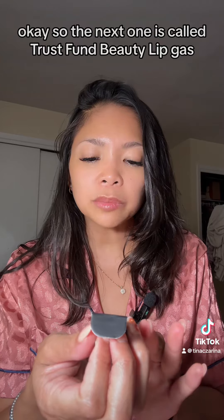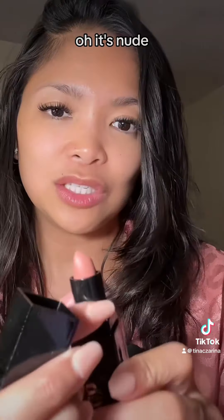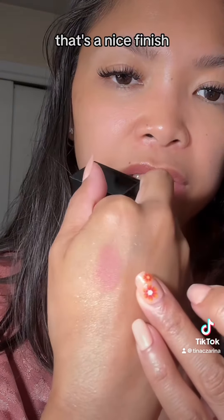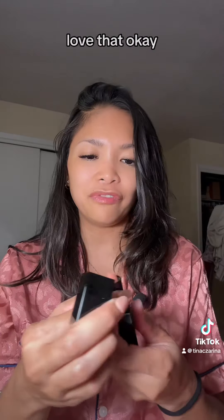The next one is called Trust Fund Beauty Lipgasm lipstick in Birthday Suit. Packaging is really nice. It's a nude — Birthday Suit, I love nude lipsticks. That's a nice finish, it's a nice pinky nude color. Love that.